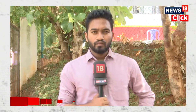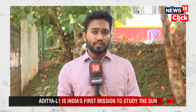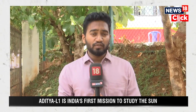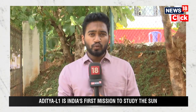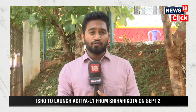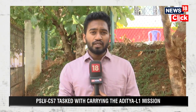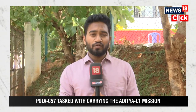Aditya L1 doesn't require such a powerful launch vehicle, which is why PSLV was chosen. Ahead of the launch, ISRO shared exclusive images from the launch pad at Sriharikota on Twitter. These images show the PSLV C57 spacecraft that will carry Aditya L1 to the Earth-Sun helio orbit, where it will be placed. The launch is scheduled for September 2nd, and the Aditya L1 spacecraft will be launched into its position between Earth and the Sun.